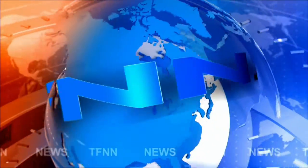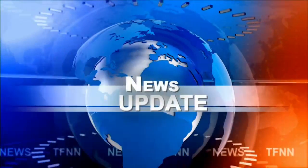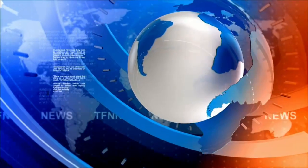TFNN Headline News Update. Welcome, folks. We have the Dow Industrials finish trading up 142. Nasdaq is down 224. S&P is off 10.